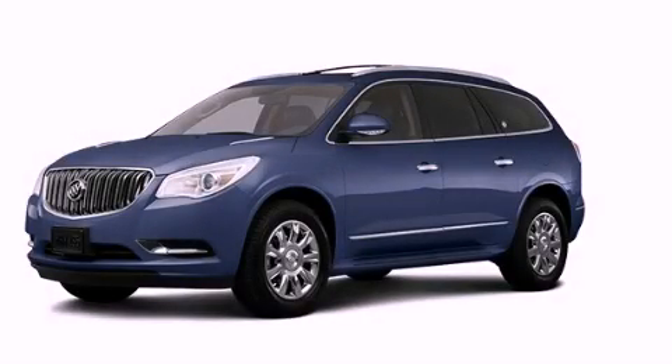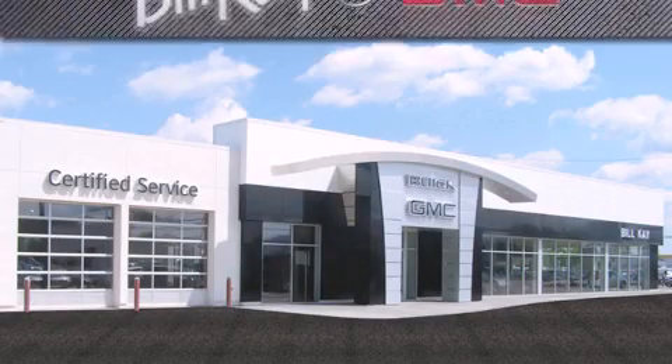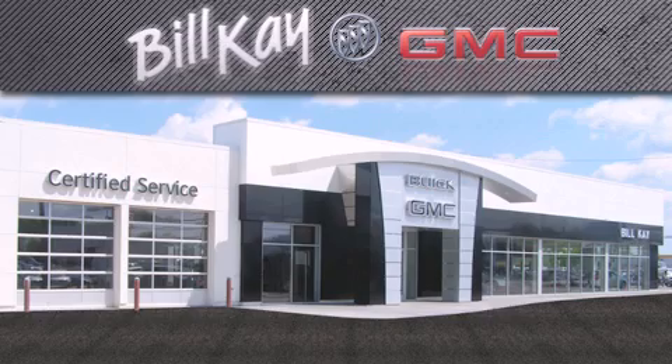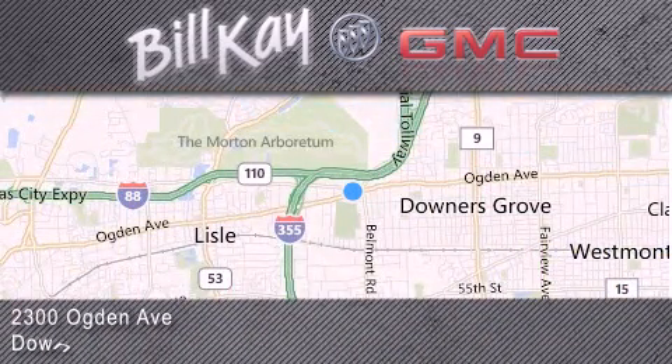Call or visit us right now and arrange your test drive today. Come see how little you pay when you buy from Bill K. For additional information, please visit our website, give us a call, or stop by our dealership. We look forward to serving you!